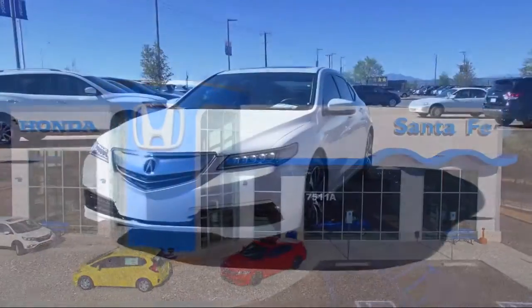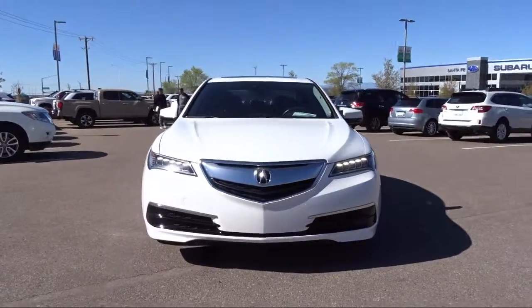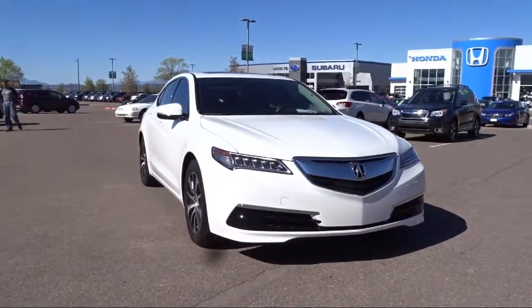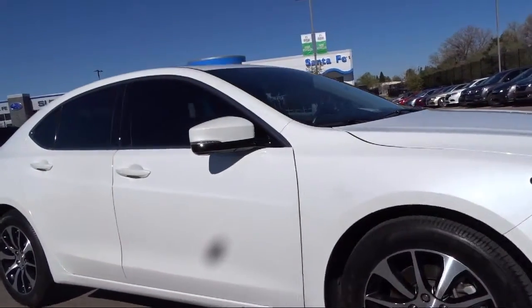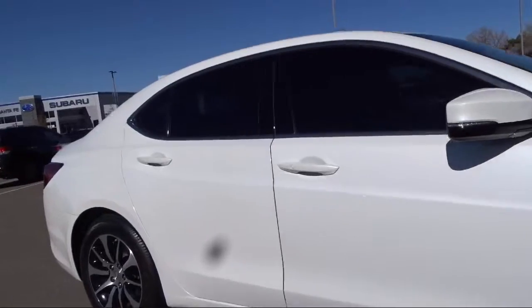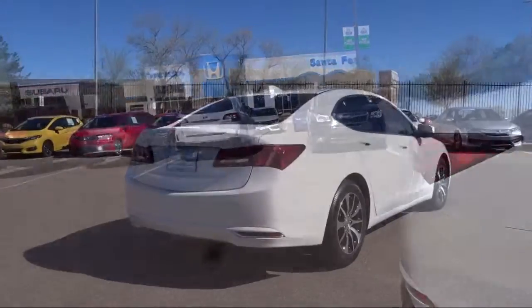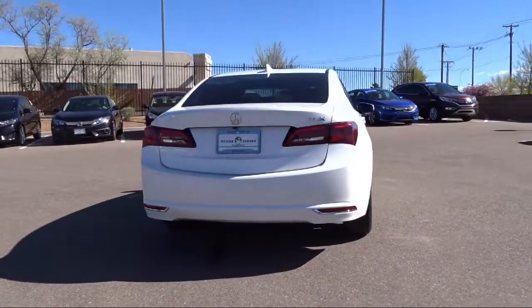It comes equipped with a premium audio system, rain sensitive windshield wipers, keyless entry, alloy wheels, tire pressure monitoring system, leather wrapped steering wheel, Sirius XM satellite radio, heated front seats, navigation system, rear view camera, air conditioning, and has less than 25,000 miles on the odometer.